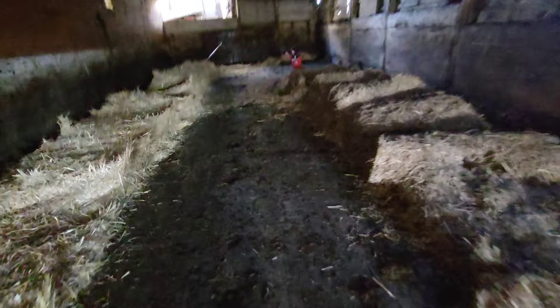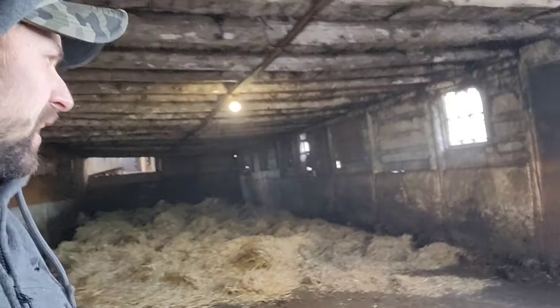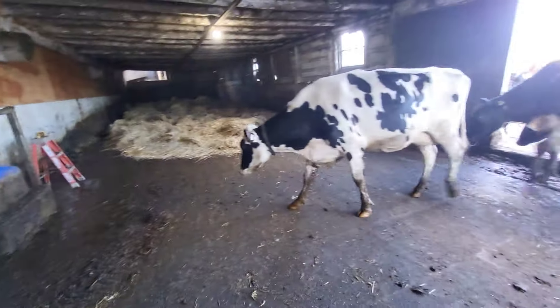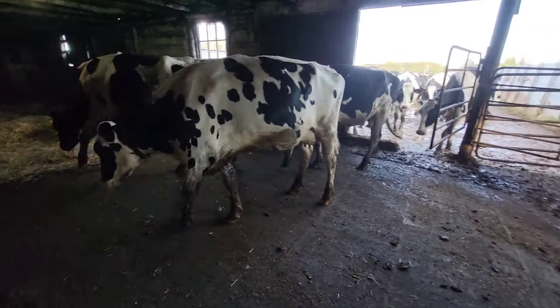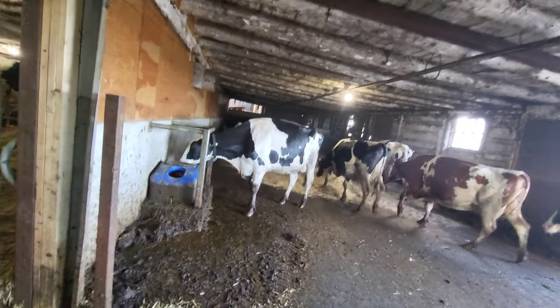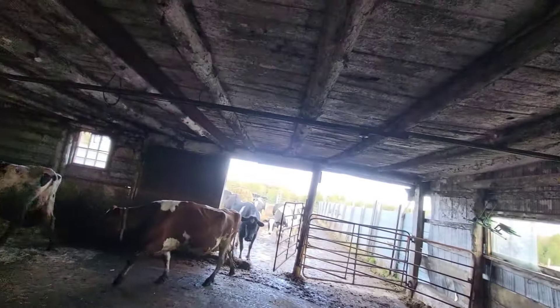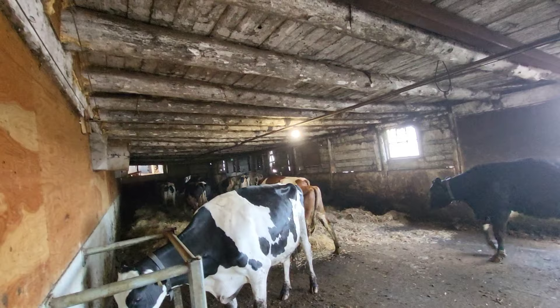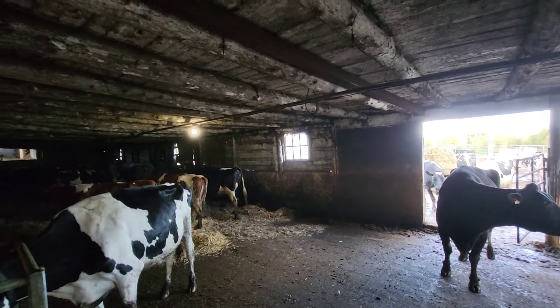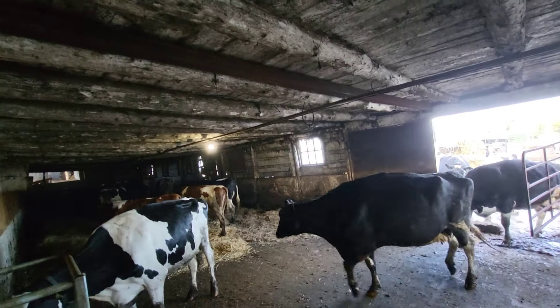Okay, got the bales unrolled, just gotta throw the straw and even it out, and then we'll let the cows in. I ran out of straw here at the front, but that's okay. They got lots at the back - this is more of their standing area anyway. They'll be anxious to come in, I'm sure. Yes, they're gonna be a little thirsty. It's been a few hours. Enjoy your new bed.